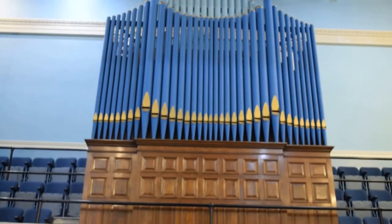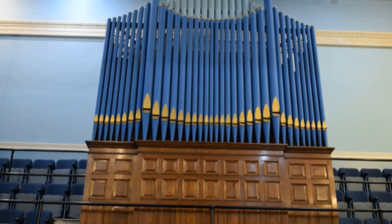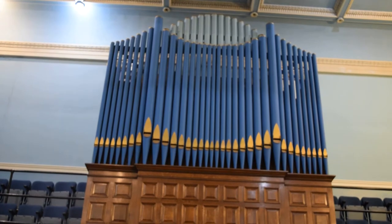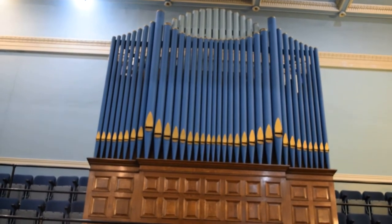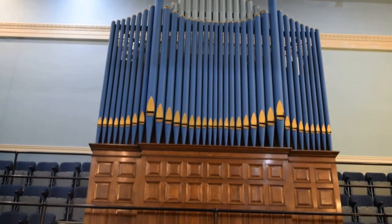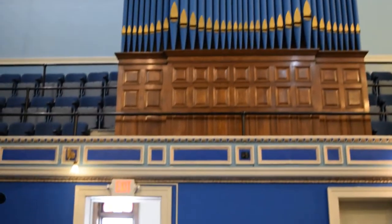Part of the asset of this building is this fabulous organ made by the Felgemacher Company. Felgemacher was a major organ maker in Erie, Pennsylvania, which was a hot spot for making pipe organs. On the outside you see these blue pipes — they're purely decorative. The pipe box actually has square wooden pipes in it; the decorative front pipes were originally wood and were painted later.